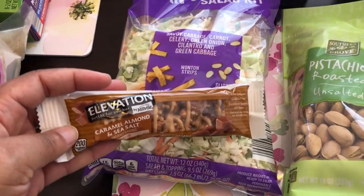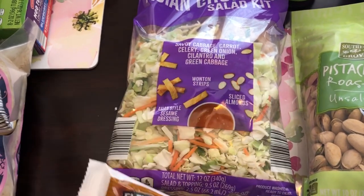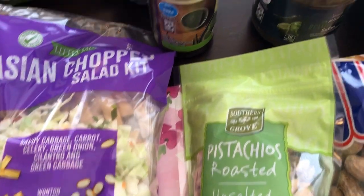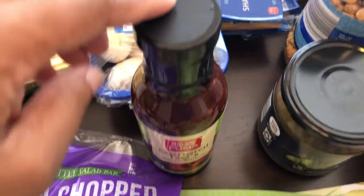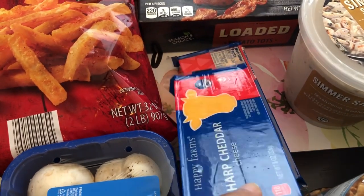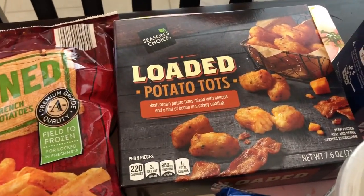I wanted to try this elevation caramel almond sea salt bar — it was at the register, so instead of buying a whole box I just wanted to try it. I also like pistachios; these are unsalted. I think these were a few dollars for a box. I've heard good things about this General Tso's Asian sauce so I wanted to give that a try as well. I go through a lot of cheese, specifically cheddar cheese, and I like to grate my own instead of buying prepackaged shredded, so I grabbed two blocks of that.